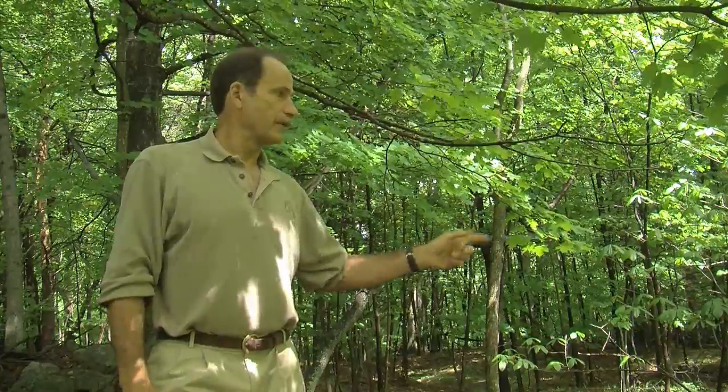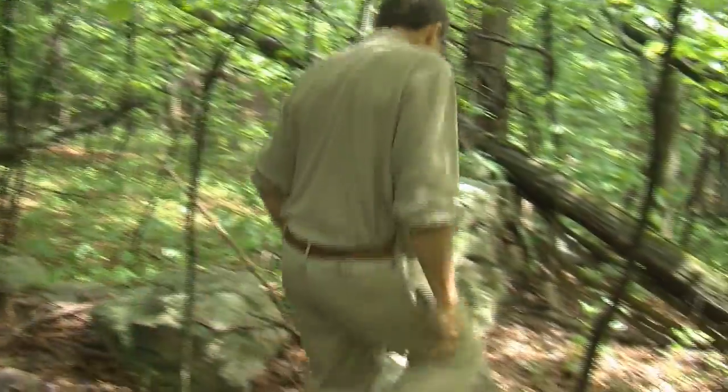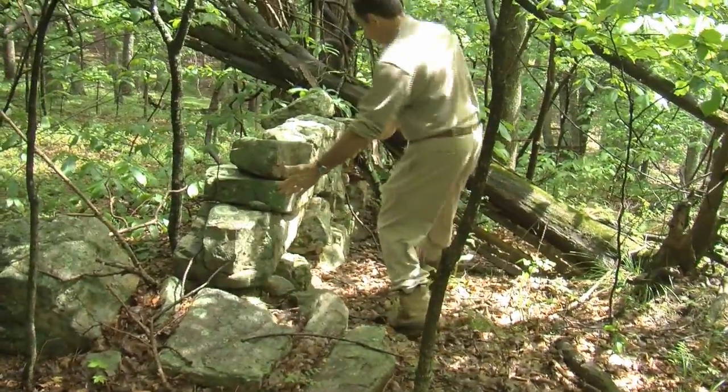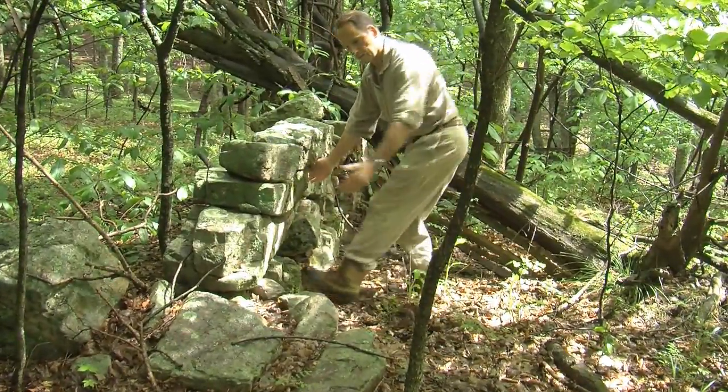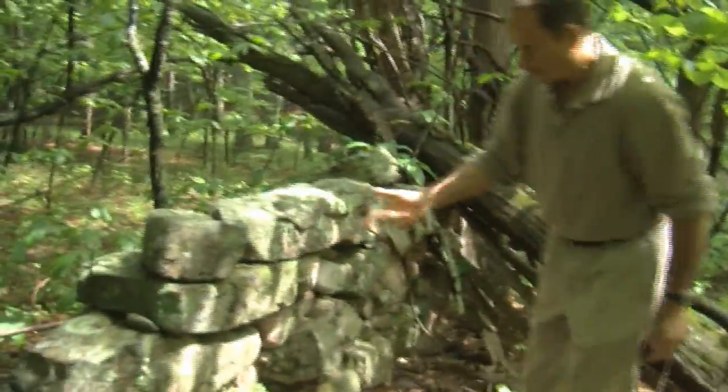All this side of the mountain was cornfields and pasture, and this is one of the house foundations. Look at the size of this rock right here — that's probably 300 pounds of rock. It's that long and that wide. And there's another large one underneath it.